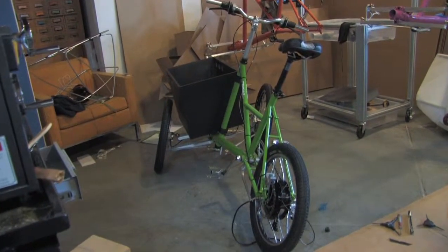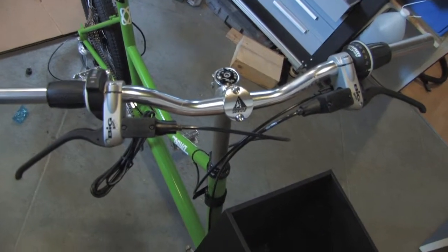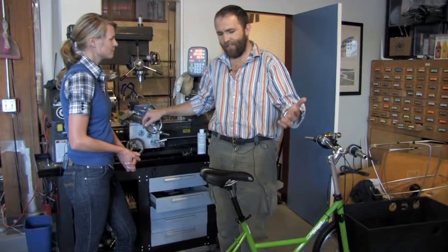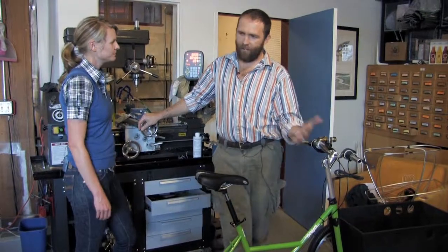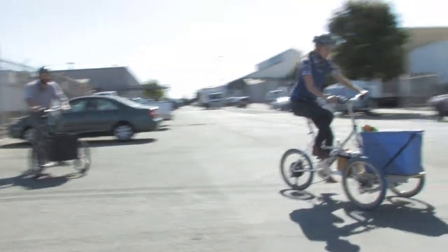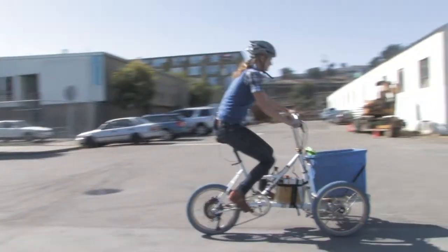Onya Cycles is sort of an internal project at Otherlab. The electric bikes that we want to exist in the world don't exist, so let's build them. What we're particularly focusing on is electric bikes that can carry you and the sort of cargo that you want to replace all of those car trips of zero to 20 miles.